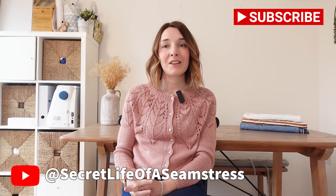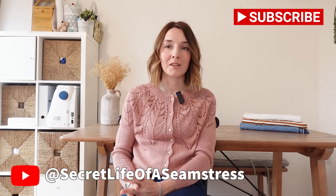Hi everyone and welcome back to my channel. I'm Sally and this is my channel Secret Life of a Seamstress, where I love to talk all about sewing and making clothes. Thank you for joining me today. In today's video I'm going to be sharing with you some patterns from my stash that I have had for quite a long time but I've never got around to sewing.